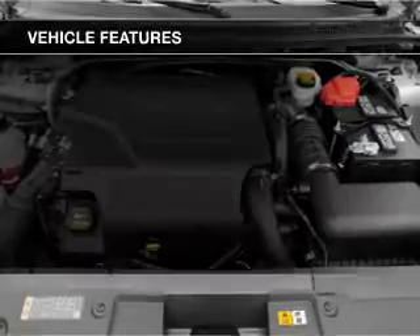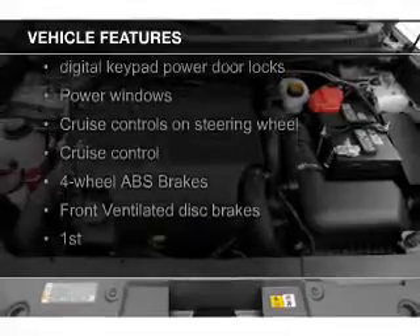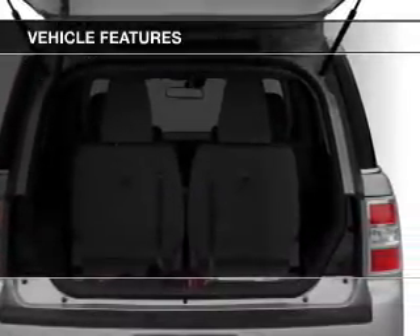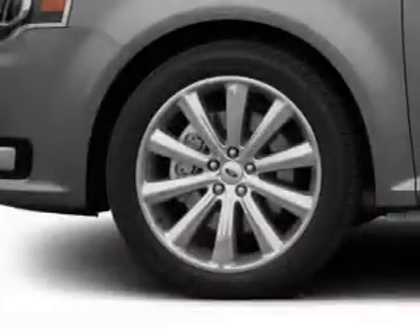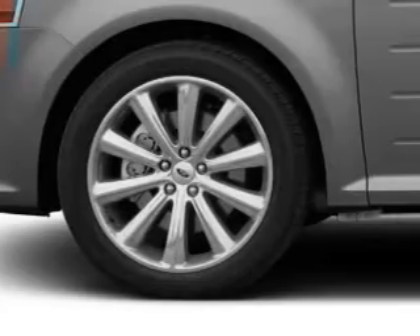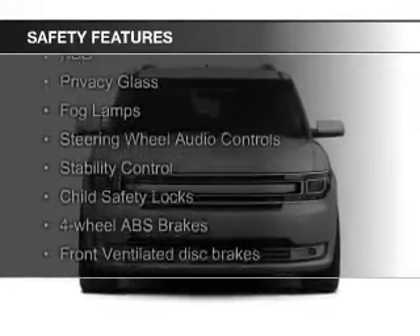The features include heated seats, Bluetooth connectivity, Ford Sync voice activation, Sirius XM satellite radio, digital audio input, and auxiliary input, steering wheel controls, premium rims, auto-dimming mirrors, and dual temperature controls.